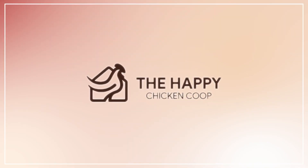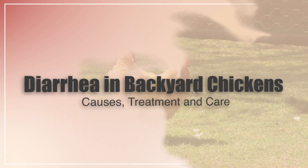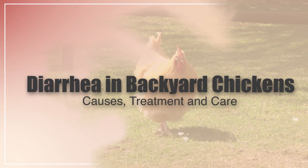Welcome back to the Happy Chicken Coop YouTube channel. Thanks for joining us. Today we'll be talking about the causes, treatment, and care for diarrhea in backyard chickens.